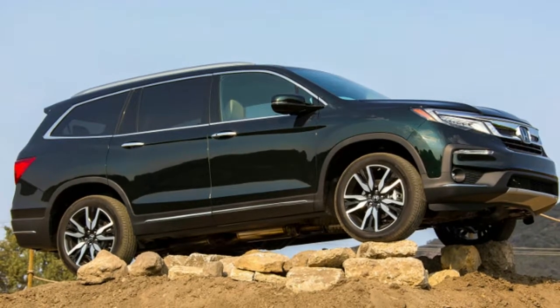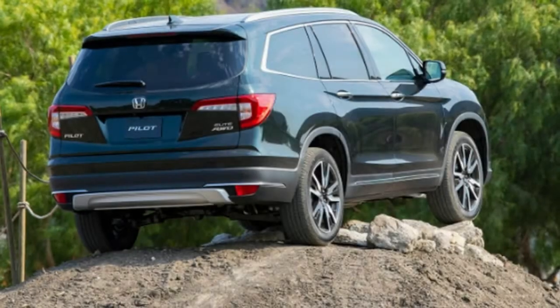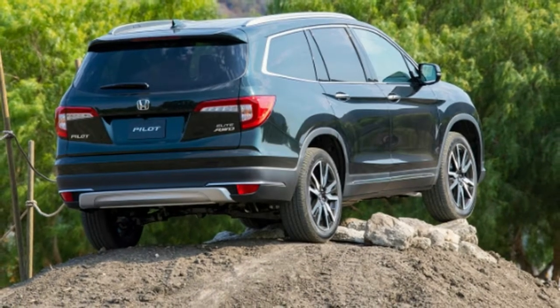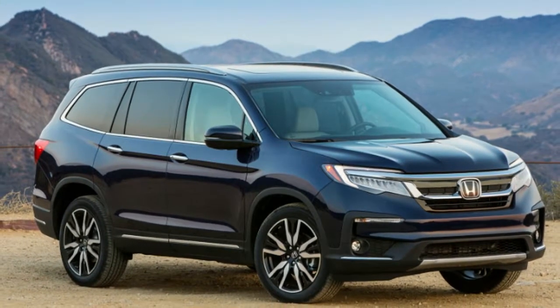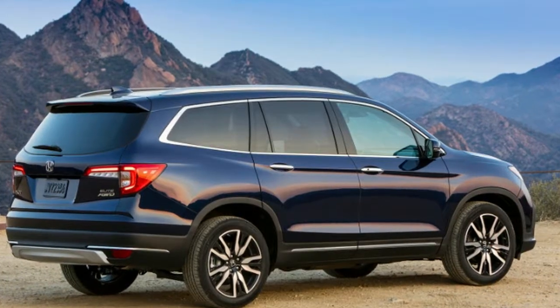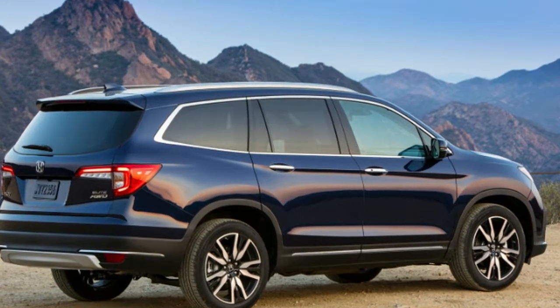Meanwhile, Honda quickly got to work developing an SUV of their own. Since Honda didn't have much experience building large vehicles, they went with a unibody and the drivetrain shared with the Odyssey minivan. The Pilot debuted in 2003, and oh, how the makers of body-on-frame SUVs laughed.